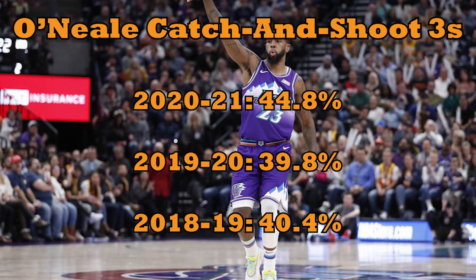O'Neal's other foundational skill is spot-up three-point shooting, something we don't even need to show film of. If you've watched the Jazz at all the last few years, you know Royce is a knockdown guy. He's above 40% on all catch-and-shoot threes since the 2018-19 season per Second Spectrum data — an elite number throughout the league.